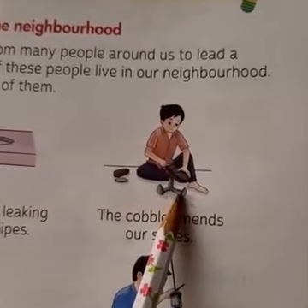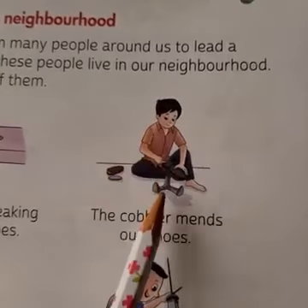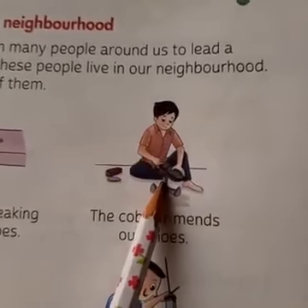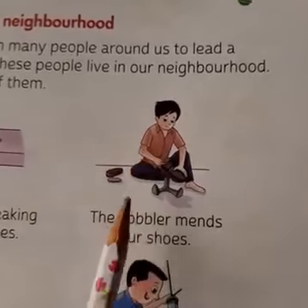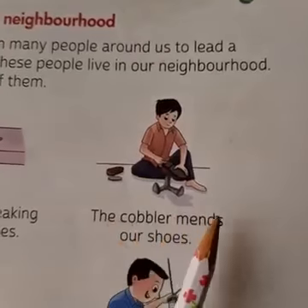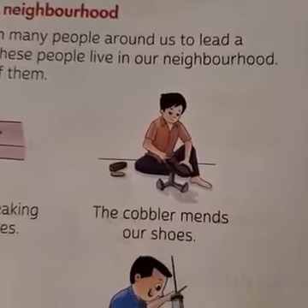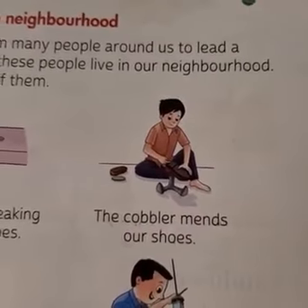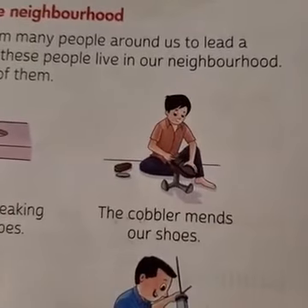What can you make out from this picture? There is a person sitting and repairing shoes. So, the cobbler. The cobbler mends our shoes. If our shoes get damaged, break, or have some problem, who do we go to for repair? We go to the cobbler.